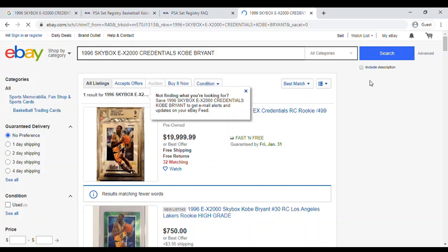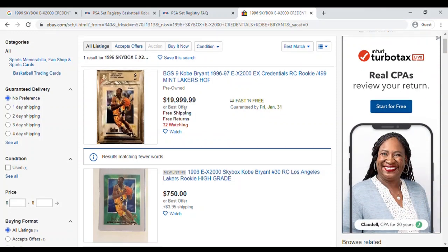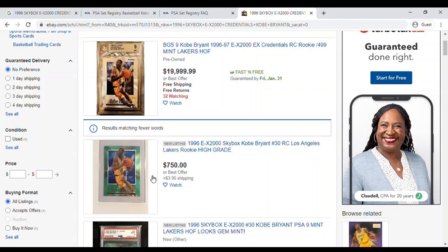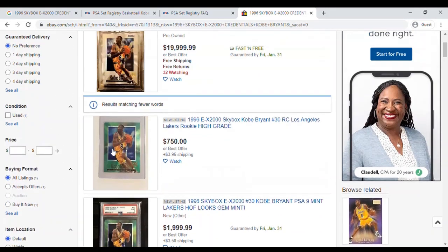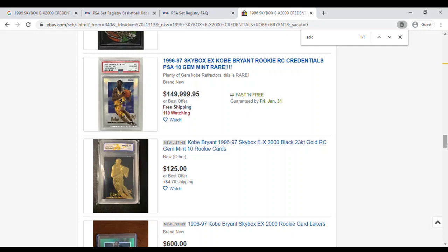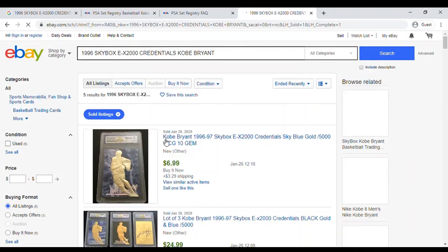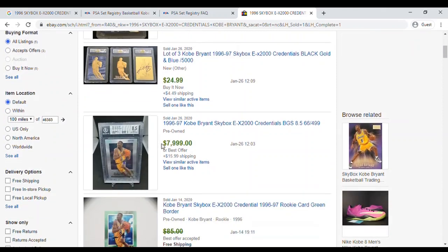There are probably a lot of Kobe cards that have been listed just this afternoon. On eBay we see a listing price of $20,000 and one with green borders at $750 — though that one is not graded. To see what people are actually paying, switch over to the sold listings. Use Ctrl+F and search for 'sold' to click the sold filter. We can see different versions of this Skybox card, including one graded Beckett 8.5 that sold today for $8,000.